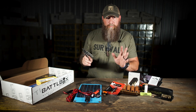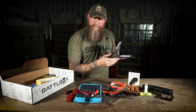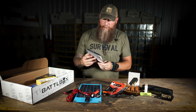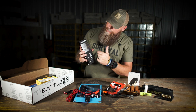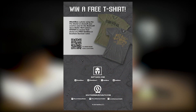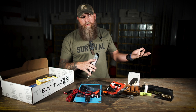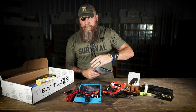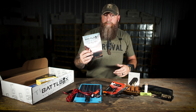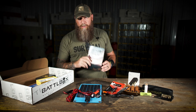On the back of the booklet there's info about how to win a free t-shirt. Hashtag Battle Box — B-A-T-T-L-B-O-X, no E — with a photo using the fire starter or showing creative uses for the spice wallet. We'll pick a winner and you can take your pick of any t-shirt on the website — Southern Survival t-shirt, Battle Box t-shirt, whichever. Post on Instagram or Facebook, tag us, and we'll pick a winner.